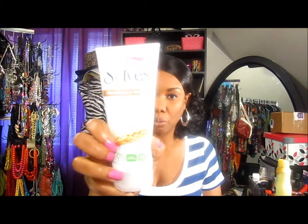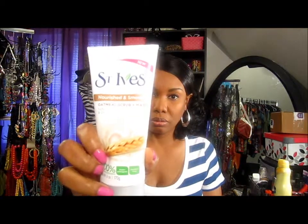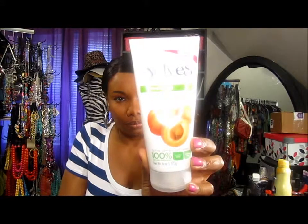I also got two new St. Ives scrubs. I got this oatmeal scrub right here - it's a scrub and a mask all in one. I tried this out and I love it. I also have a fresh scent one. I don't remember the special for these but they were on sale, so that's why I got them.